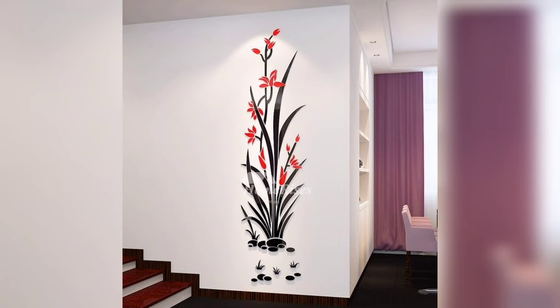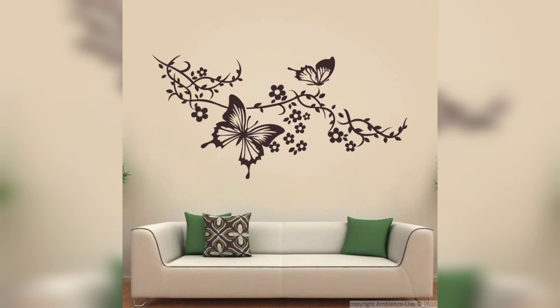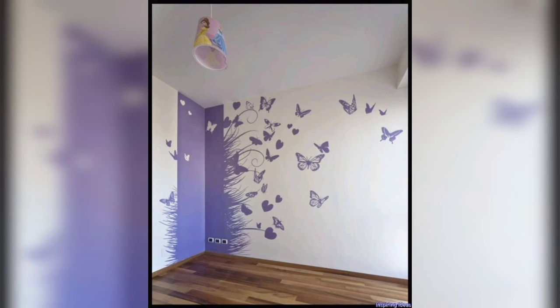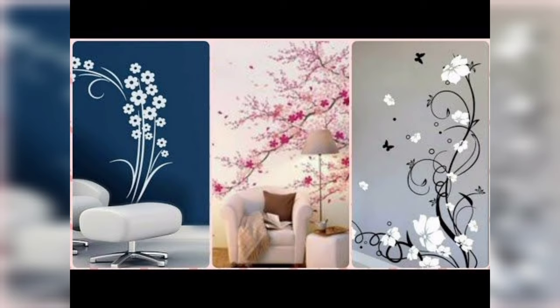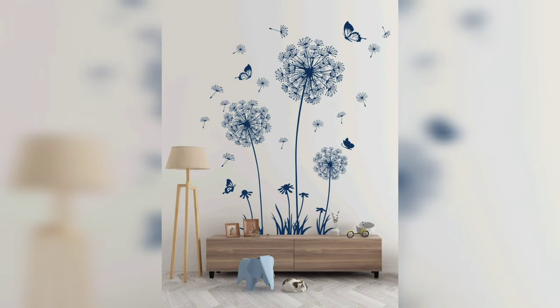Hi everyone, welcome back to our channel Home Decor 045. If you are new to my channel, please like this video and subscribe to Home Decor 045. In this video, we are going to be sharing some amazing wall decorating and painting ideas that you can use to give your home a fresh new look — whether you are on a budget or looking for something more extravagant, I have got you covered.